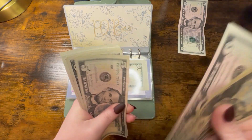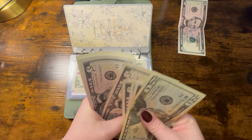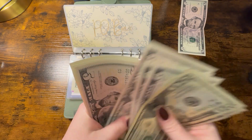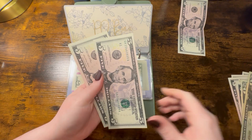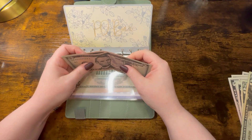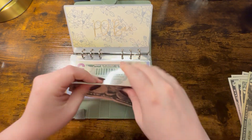Easy pass does not need to be paid anytime soon, so we're going to move into the green binder. Self-care is getting $5 because I have a hair appointment coming up soon.